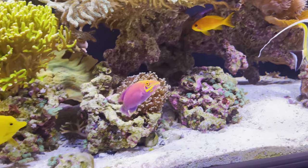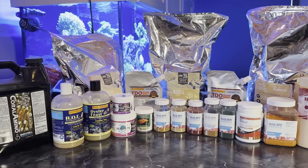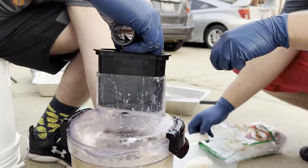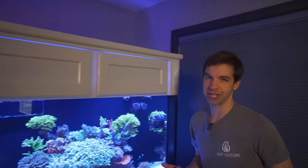I make my own fish food. I just went through and made an entire batch — it'll last me four to six months. I mix that 50% with PE Mysis, and I'll also add in some Hikari frozen sponge because sponge is an important part of the Moorish Idol's diet.